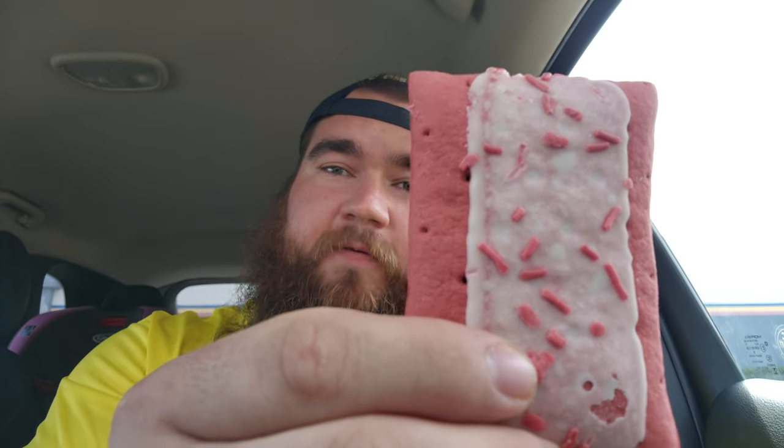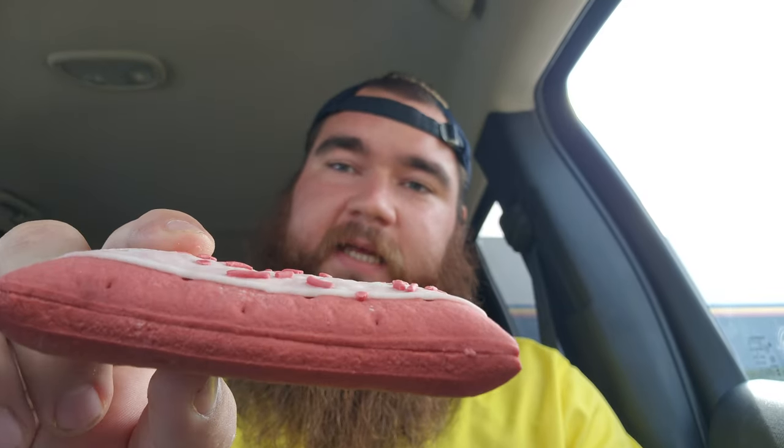Red velvet. Try breaking it in half or bite it — I'm going to bite it. Alright, let's go ahead and give this Legendary Foods Tasty Pastry Red Velvet a try. Here we go. Whoa. It is so soft, so super soft. Like a pastry.